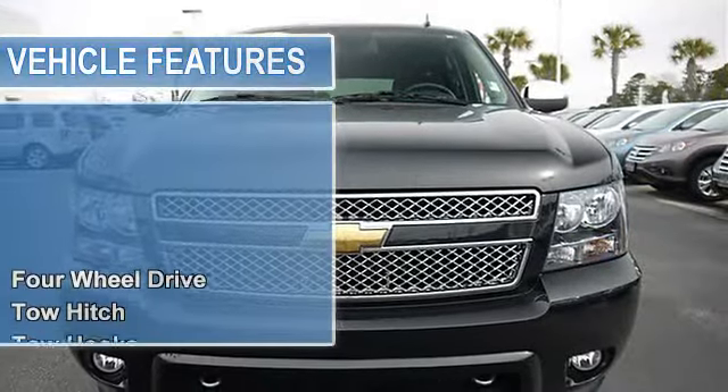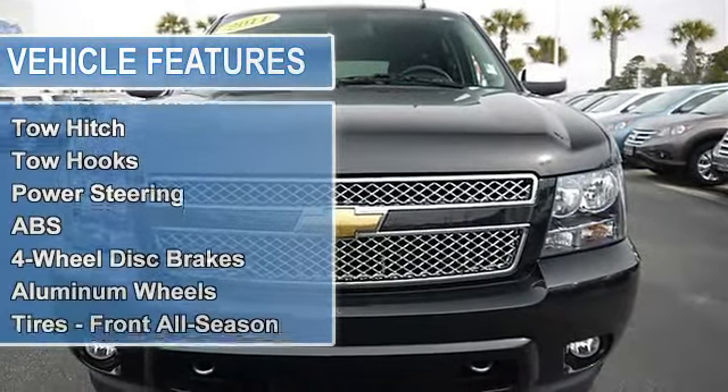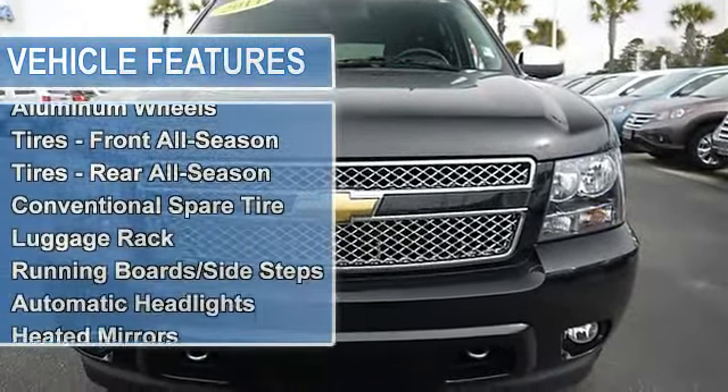Tow capability, tow hitch, tow hooks, power steering, anti-lock brake system, 4WD brakes.